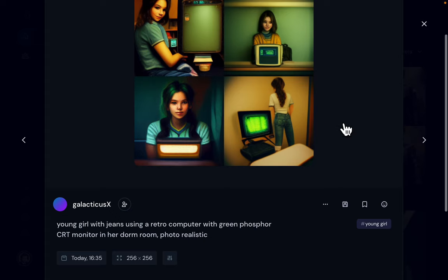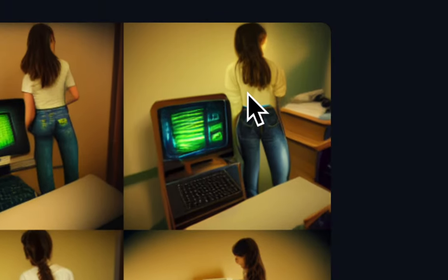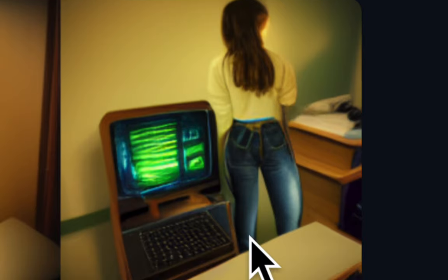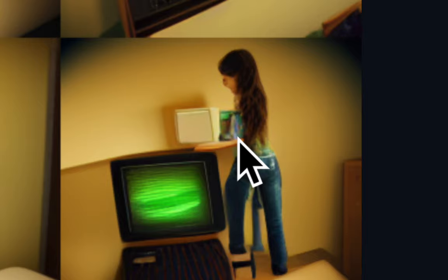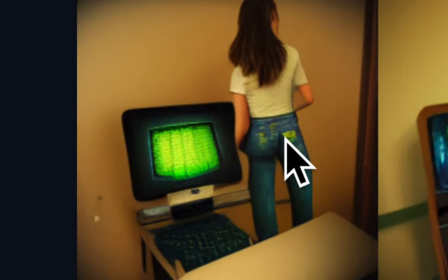I decided to make better versions, and it came up with these four images which are very funny. It decided to put a desk in now. She's still looking away with her back turned to us, and the computer is like a folded chair — very funny. Now she looks like she's standing on a footstool or something, and this is the computer. More variations on the same theme.